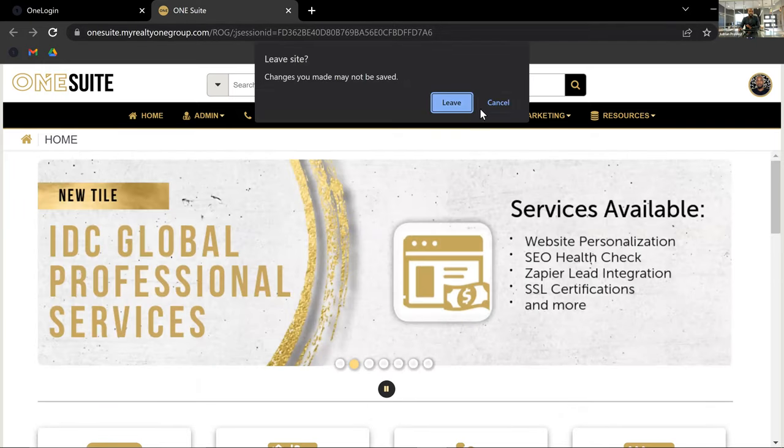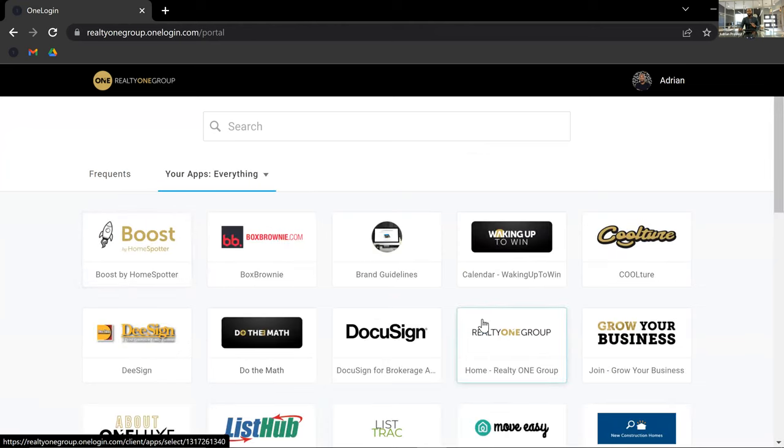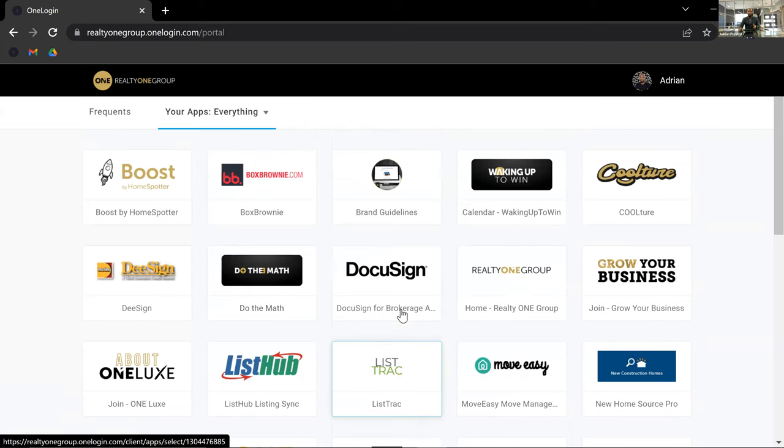That's pretty much it in a nutshell. You have a plethora of tools, and those are the main ones I wanted to touch on. We went over everything in your tool chest and showcased the barcodes you can scan for more in-depth training. You can always go to One University, the One Resource Guide, or hop on one of our weekly trainings. Thank you for joining me — if you have any questions, please reach out to us. We are here for you as your partner to help you build your business. Go out there and make it a wonderful day.